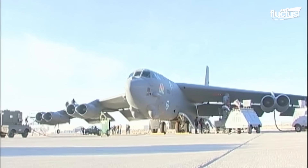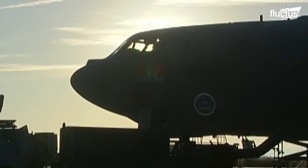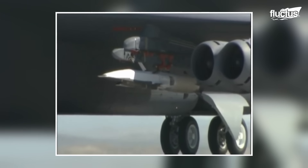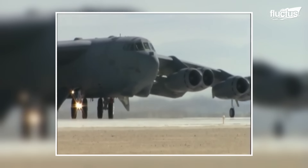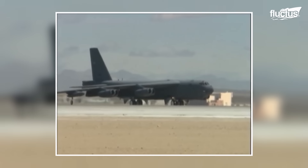The operation of a B-52 Stratofortress launching an X-51 Wave Rider is a precise procedure. The sheer force of eight Pratt & Whitney turbojet engines, each delivering 17,000 pounds of thrust, enables the massive aircraft to lumber down the runway.